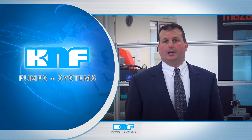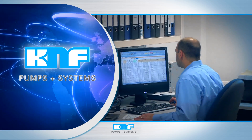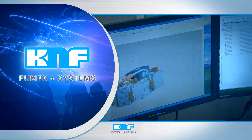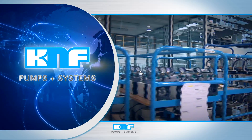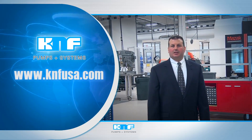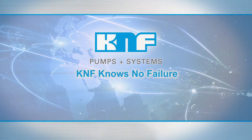KNF Neuberger — we're proud to be your partner, providing more than 50 years of core manufacturing capabilities and engineering excellence throughout the laboratory, OEM, and process industries. Our engineers and sales associates welcome the opportunity to serve as consultants early in your design process or to provide off-the-shelf solutions to optimize your lab. For more information, visit KNFUSA.com. And remember, KNF knows no failure.